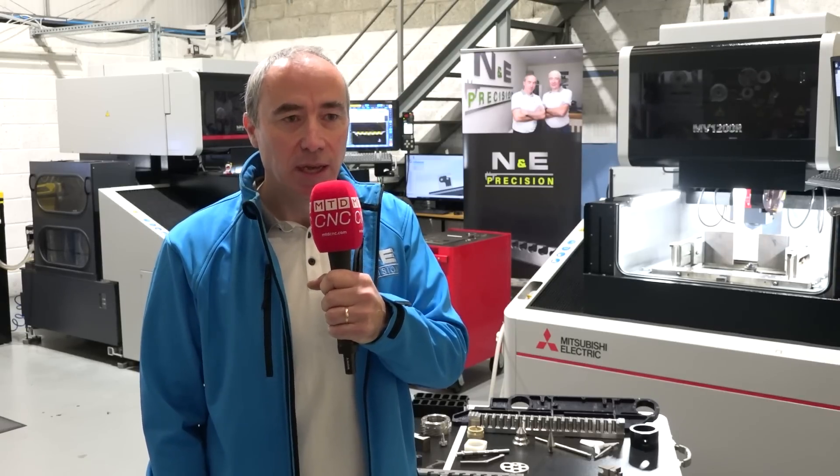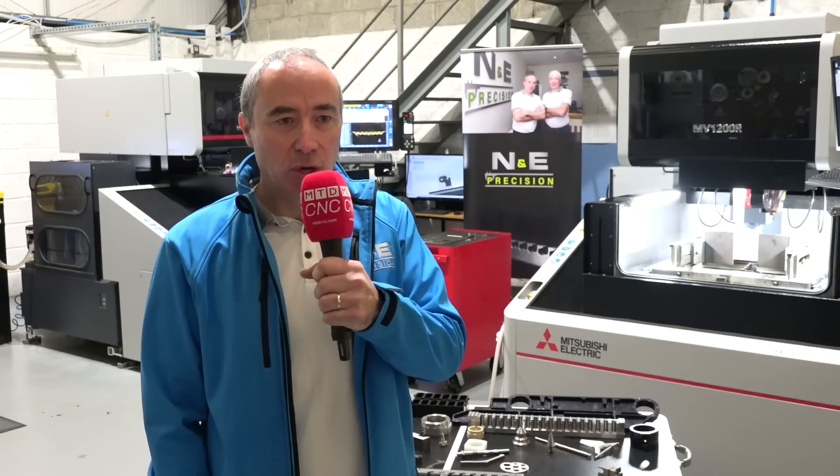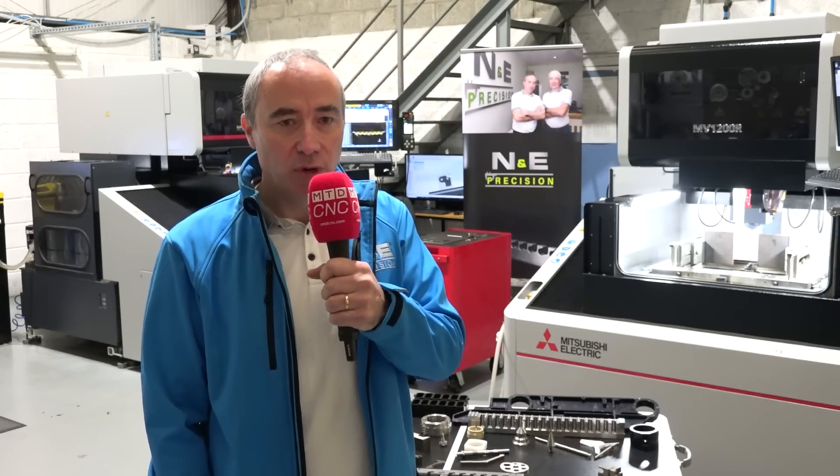We specialise in lights-out machining, particularly along the weekend when there's nobody here. So they've really worked out well for us.